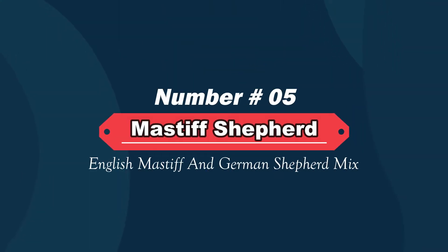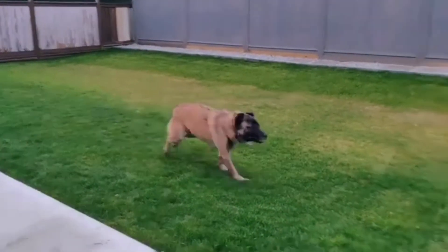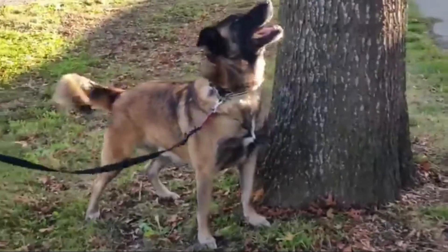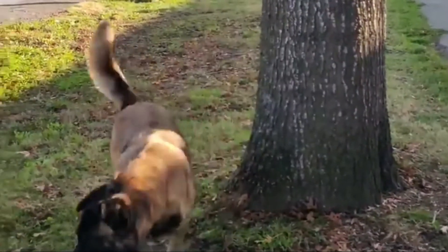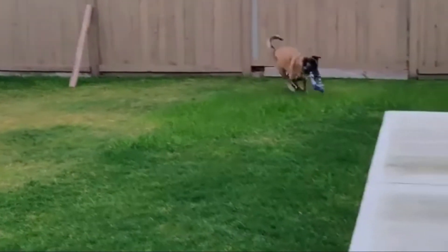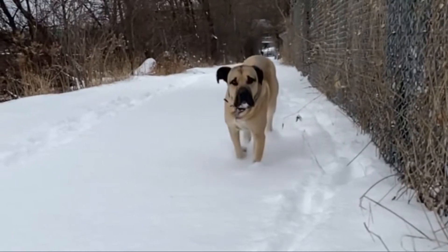Number five: Mastiff Shepherd — English Mastiff and German Shepherd mix. The Mastiff Shepherd is not a purebred dog; it is a cross between the German Shepherd and the English Mastiff. The best way to determine the temperament of a mixed breed is to look up all breeds in the cross, as you can get any combination of characteristics found in either breed.